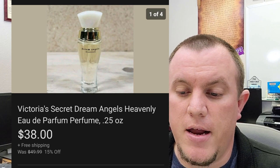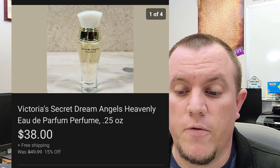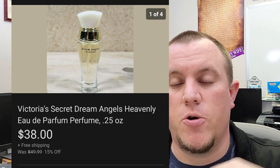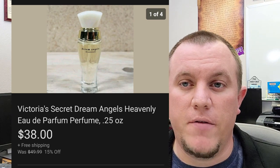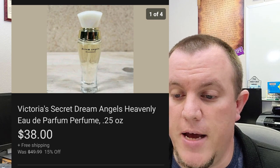We have a Victoria's Secret Heavenly Angels and Dream Angels perfume. This little one sold for $38 shipped. It came in a big bundle — a Victoria's Secret gift box set — and I parted out each individual perfume because they're older and they've all been selling really, really well.